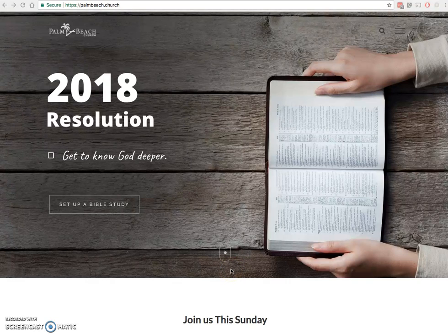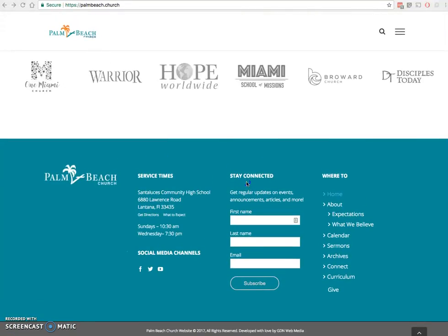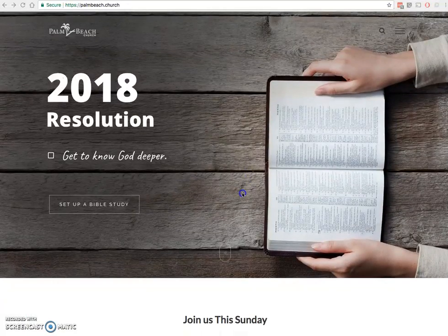Subscribing to our newsletter is pretty easy. All you have to do is go to our homepage, palmbeach.church. Once you're there, go ahead and scroll all the way to the bottom.